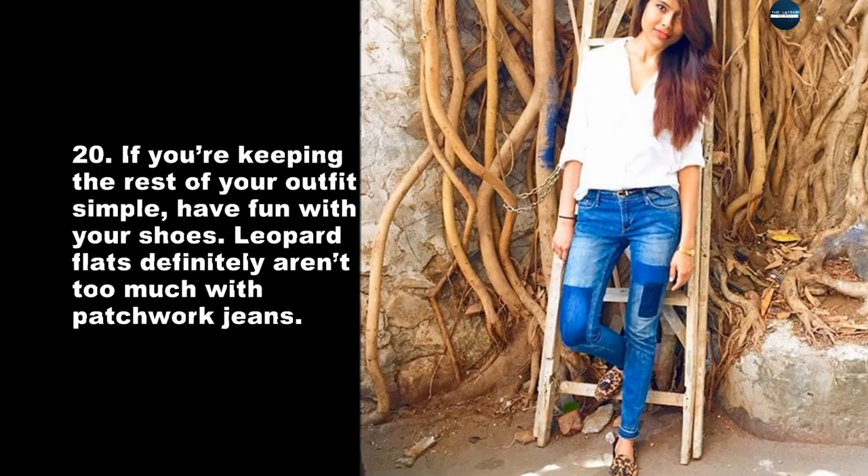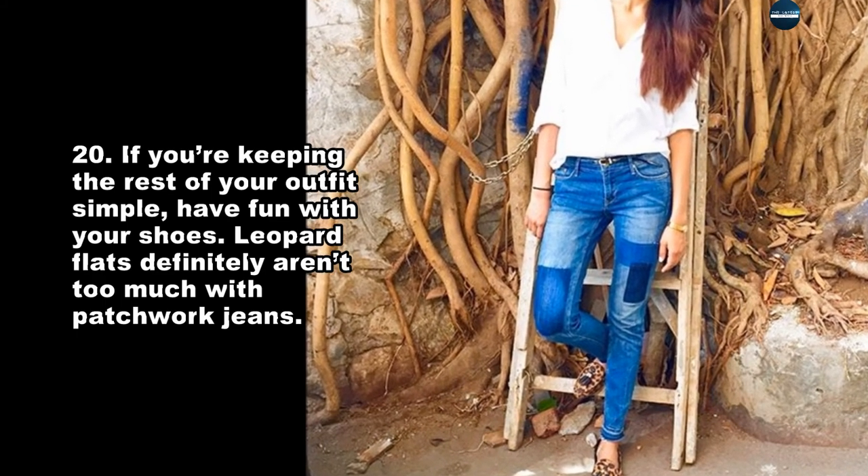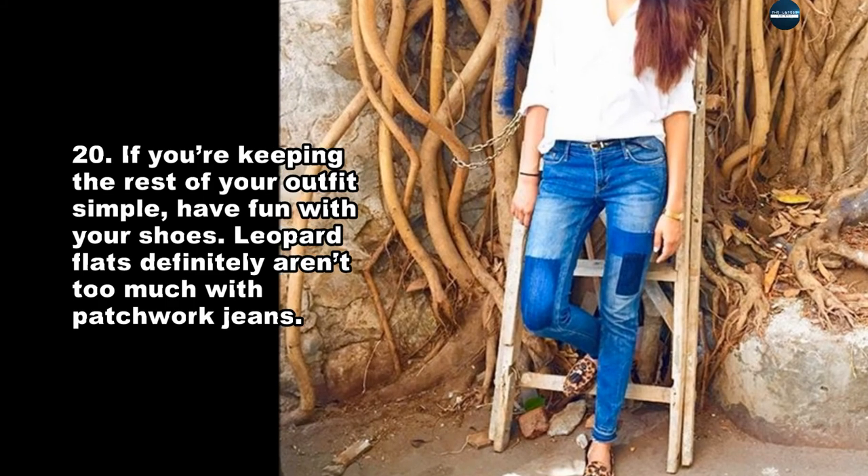If you're keeping the rest of your outfit simple, have fun with your shoes. Leopard flats definitely aren't too much with patchwork jeans.